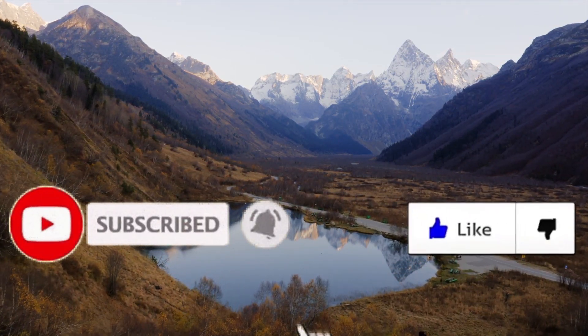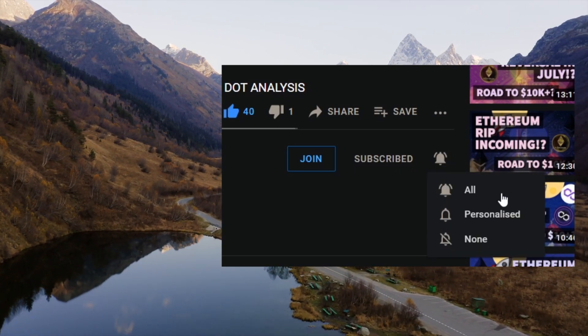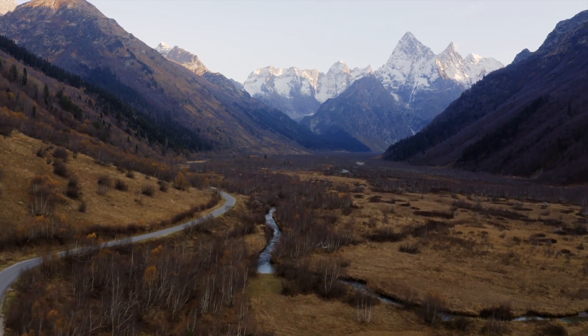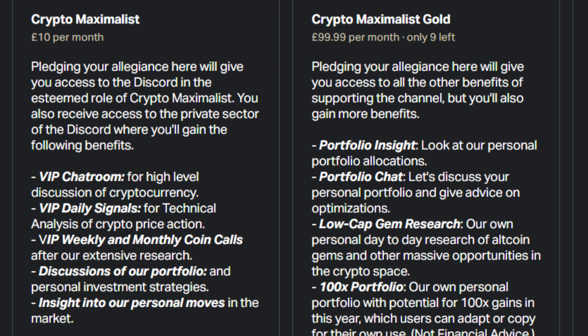I'd like to thank everyone so much for their support. If you've got any questions or suggestions please leave them down below, and don't forget to subscribe and hit the real subscribe button — the bell icon — to stay up to date with the four videos we post every single day. If you want to support the channel more directly and get a ton of benefits and insight, as well as join our growing community, consider the Patreon or YouTube membership. There are three tiers: Crypto Support gives access to our private Discord; Crypto Maximalist is our main tier giving detailed daily technical analysis, signals, and weekly and monthly coin calls; and Maximalist Gold gives insight into our personal portfolio tracker, super low-cap gem research, our 100x portfolio, and access to us personally via messenger.